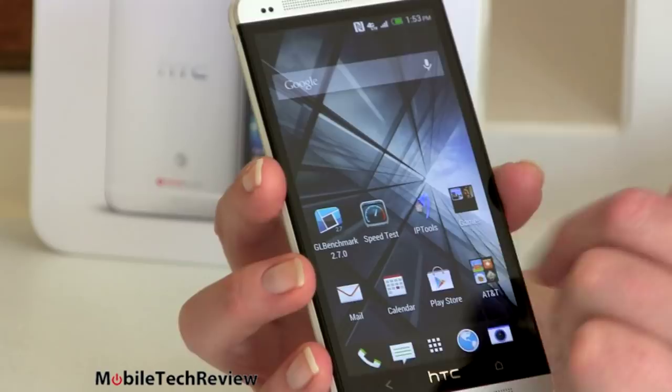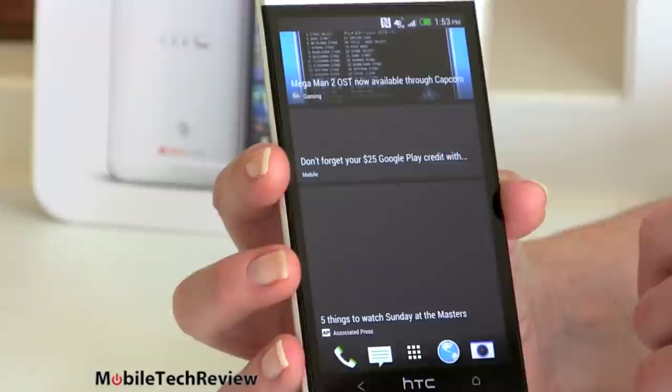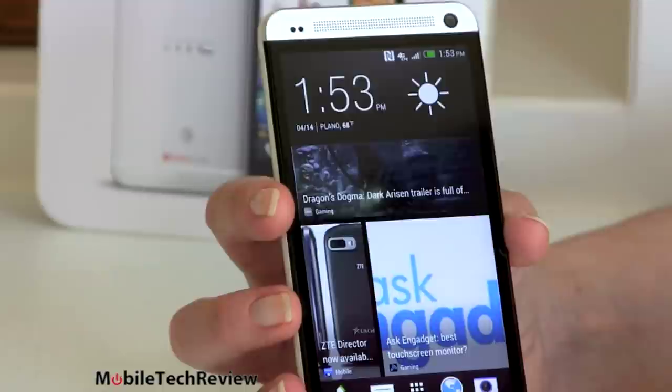Notice where it goes by default for the home screen. This is HTC Blink Feed — think of it sort of like Pulse. It's a very visual news reader for various news sources, all kinds, not just technology. You get a pretty good selection and you can customize what you see here, but you can't add your own sources, which has been a sore point for a lot of people. You also get the clock and the weather there.